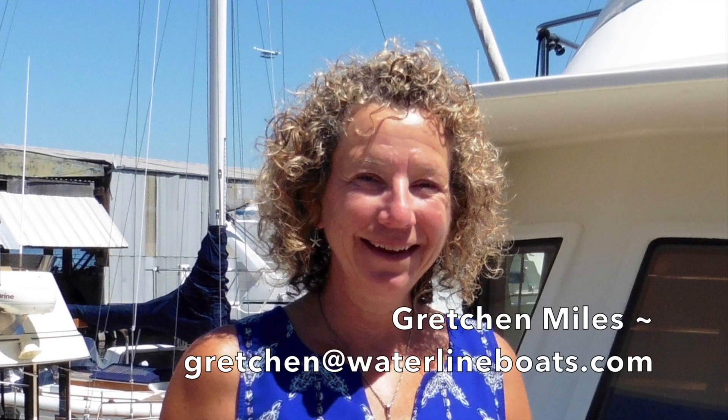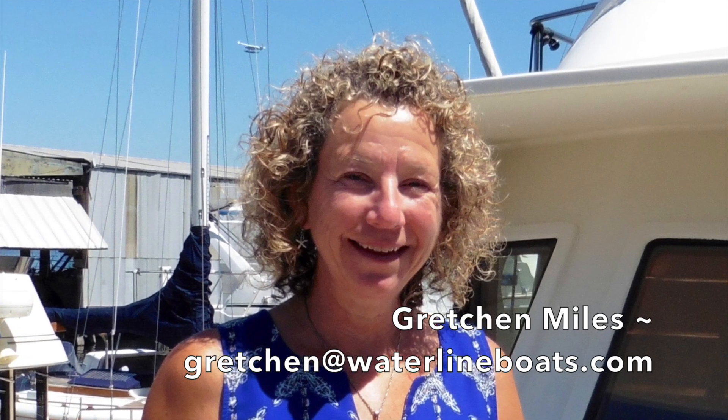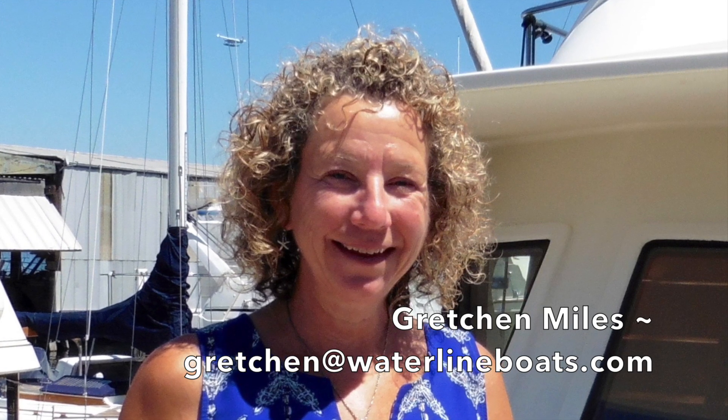Hi, I'm Gretchen Miles. I'm the yacht broker who has been onboard to take the photos, compile the video, as well as the complete specifications. If you have additional questions or would like to arrange an appointment to view the vessel, please contact me at Gretchen at www.waterlineboats.com.